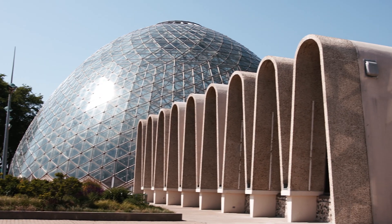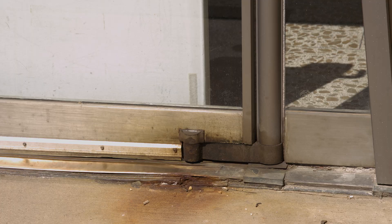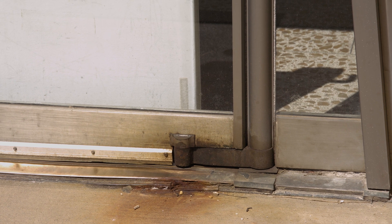As we start the tour of the domes and you park in the parking lots, you see this iconic structure. As you get closer, you start to see how it's deteriorating. Now we're going to go inside.